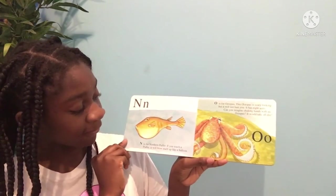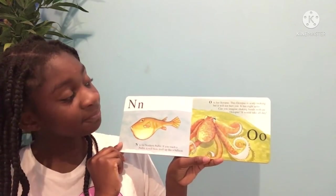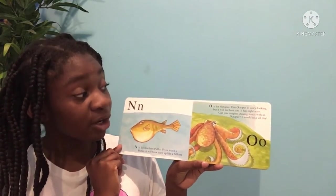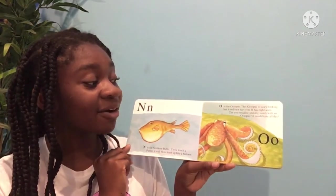N is for northern puffer. If you touch a puffer, it will blow itself up like a balloon. O is for octopus. This octopus is scary looking, but it will not hurt you. It has eight arms. Can you imagine shaking hands with an octopus? It would take all day.